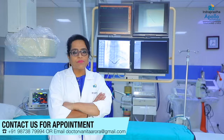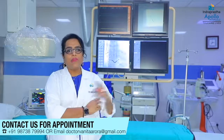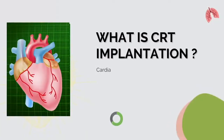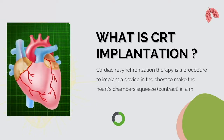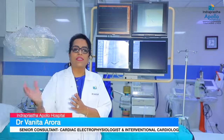Heart failure patients who have wide QRS and left bundle branch block have very reduced heart function. For those patients, CRT implantation is the treatment. CRT implantation is actually a three-lead pacemaker that is implanted in the chest, in which the two chambers are synchronized in their movement. That is why it is known as cardiac resynchronization therapy.